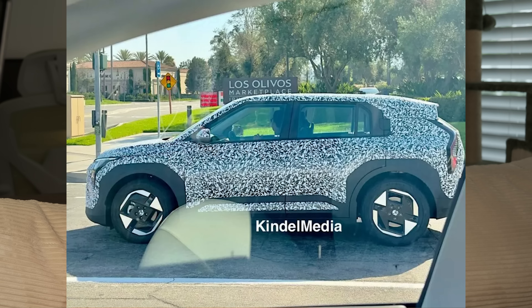We have also seen spy photos of the Kia EV3 driving around Southern California, so that launch in North America is imminent. It's already on sale in Korea and starting to go on sale in Europe, so expect North America relatively soon.